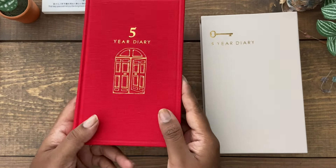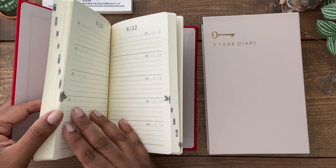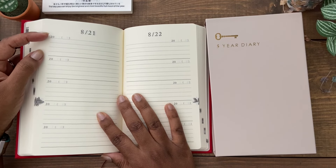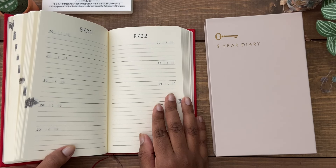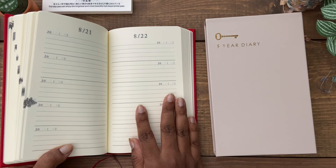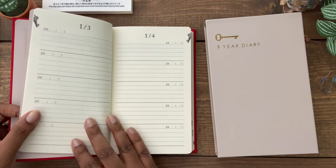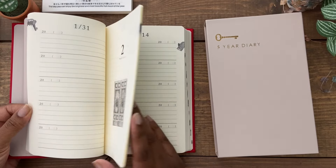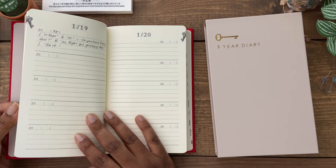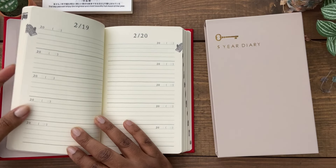It also comes with two bookmarks. What I like about the Midori five-year is that it's undated, so you can choose when to start and end, and you fill in the years yourself. I decided to use this to put in really funny or cute quotes that my twin girls say over the years. They're currently four years old, and I started this in 2021. I don't write in it every day — whenever they say something funny I want to remember, I just put in the year and the quote.